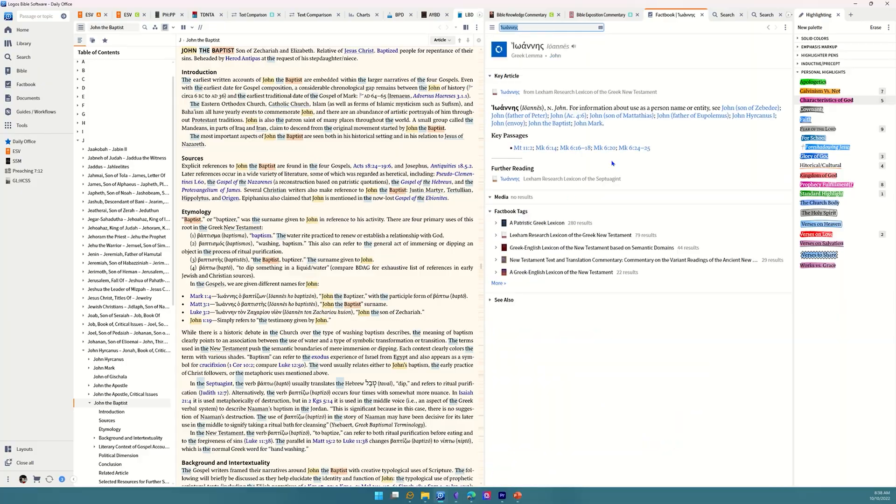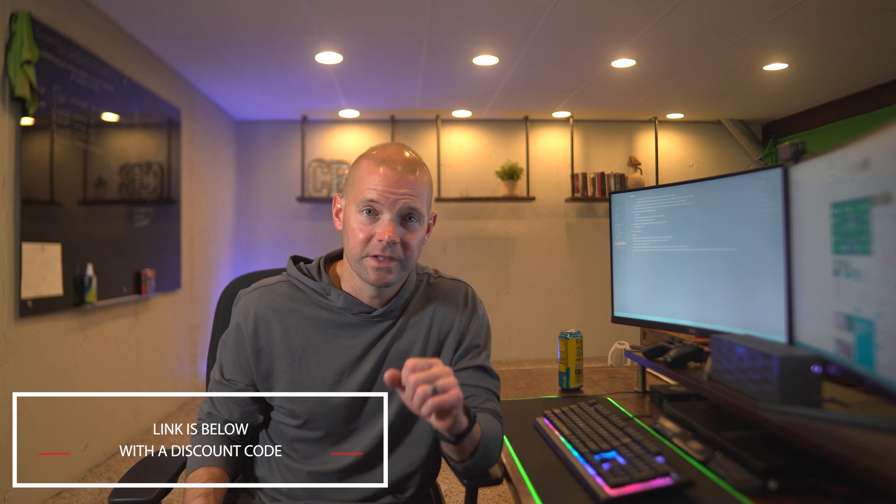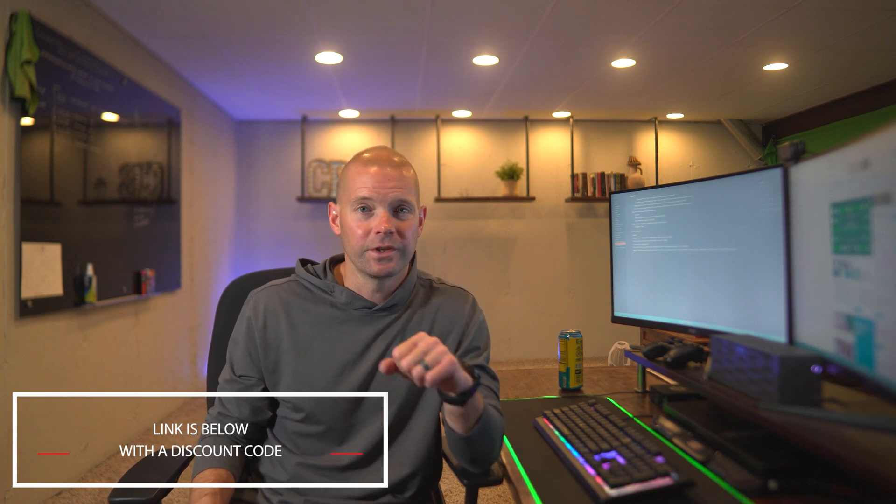If that sounds too intense and you're like 'I'm not a pastor, I don't need all that' — don't be overwhelmed, it's totally scalable. Bottom line: if you enjoy being in the word, Logos is an amazing asset I'd recommend to anybody that can afford it. Check out their website; there are less expensive options all the way up to extremely expensive options. So figure out what's good for you.